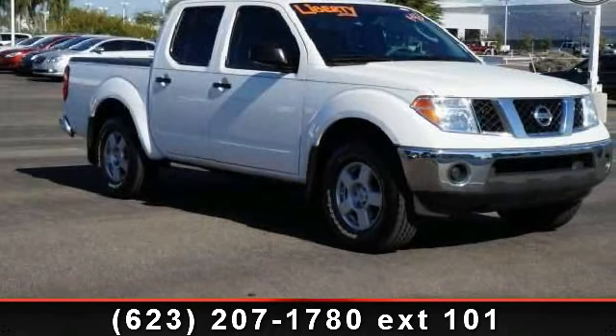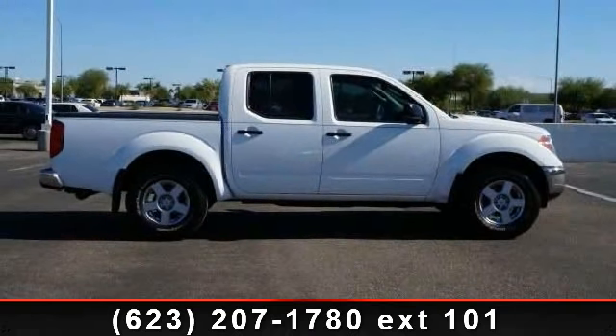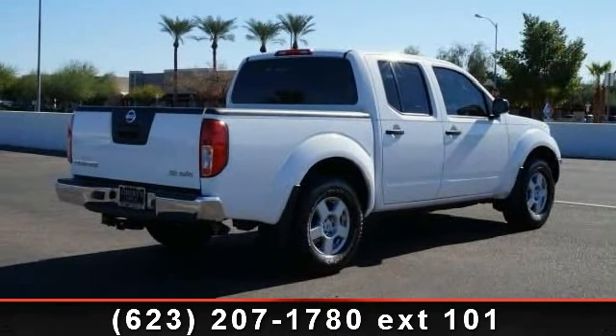Imagine yourself in this 2006 Nissan Frontier SE. If you are looking for an automobile with great features, look no further. This vehicle comes with a reliable six-cylinder engine, connected to a smooth shifting automatic transmission.